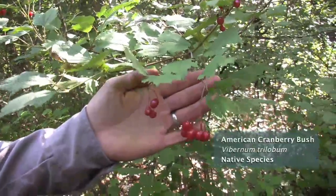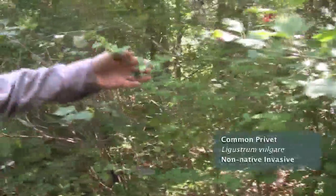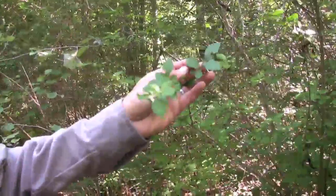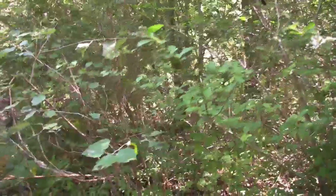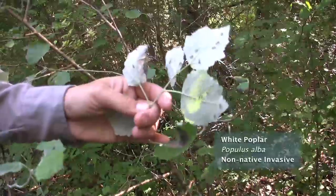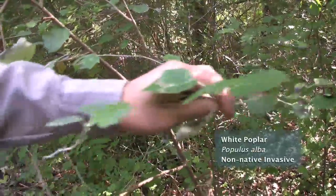This is the American cranberry bush, or Viburnum trilobum. Right next to it here we have the common privet, the Ligustrum species — that's one of the non-native invasive species. Right next to that we have the non-native invasive white poplar — look at all those ants crawling around the leaves — Populus alba.